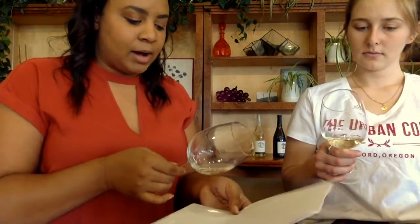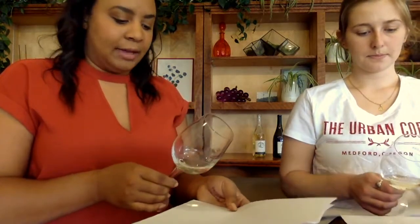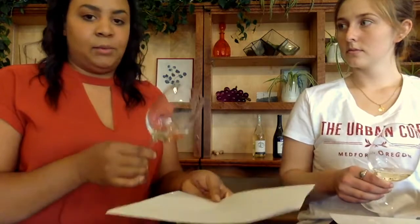The first thing we're going to look at is the appearance of wine. For white wine, there are three colors: lemon, gold, or amber. Lemon is the most common color for a white wine; gold is a white wine with a hint of brown or orange; and amber is a noticeable level of brown or orange. To evaluate the color, take a white sheet of paper and examine the wine looking down at a 45-degree angle.